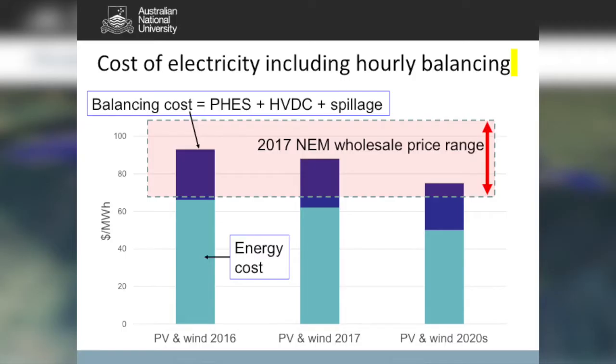A very modest balancing cost on top of the actual cost of PV and wind means that even at today's prices, both are right in the middle of the current NEM wholesale price range. By the 2020s — within just two or three years — with PV and wind falling to around $50 a megawatt-hour in Australia, we'll be moving off the bottom of the current NEM wholesale price. In other words, it is game over. PV and wind together with pumped storage, batteries, demand management, and high voltage interconnectors are going to compete very successfully against anything.